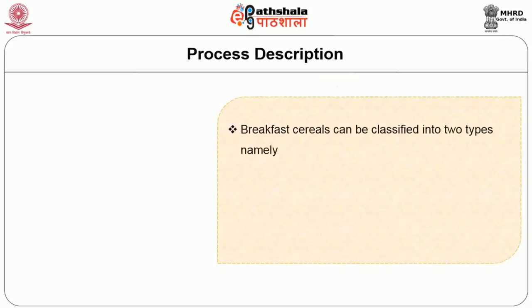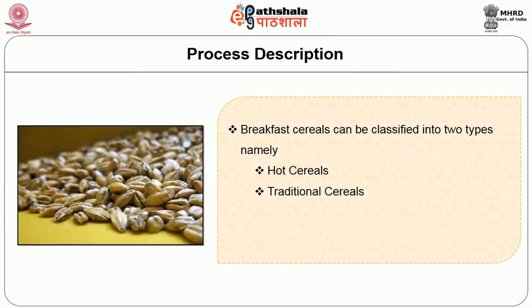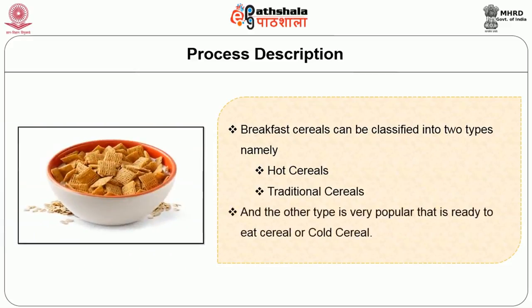Breakfast cereals are classified based on their processes into two types: hot cereals or traditional cereals, which need further cooking before consumption; and the other very popular type — ready-to-eat cereal, also called cold cereal — which can be consumed with hot or cold milk, flavored milk, or as it is.